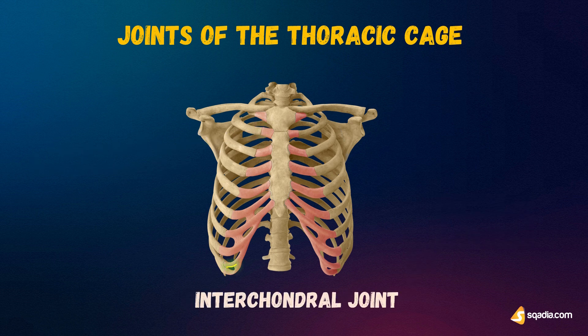Now, interchondral joints. 'Inter' means between, and 'chondral' refers to cartilage. So interchondral joints are those formed between the costal cartilages of the eighth, ninth, and tenth ribs. These are, in fact, small synovial joints.